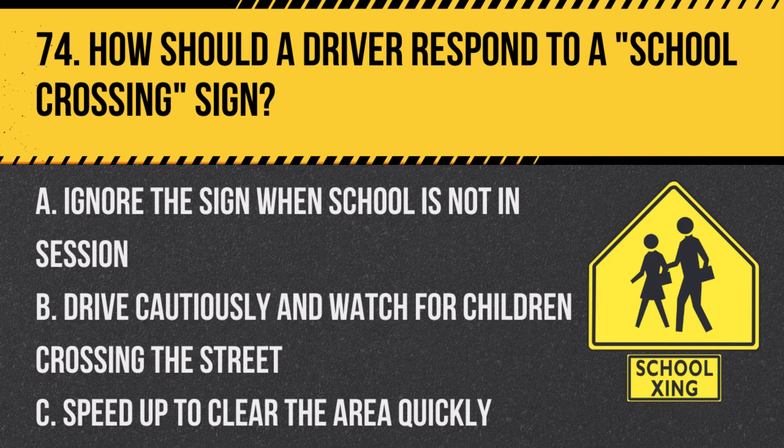Question 74: How should a driver respond to a school crossing sign? A. Ignore the sign when school is not in session. B. Drive cautiously and watch for children crossing the street. C. Speed up to clear the area quickly. Answer: B. Drive cautiously and watch for children crossing the street. This sign is used to alert drivers to areas where children may be crossing.